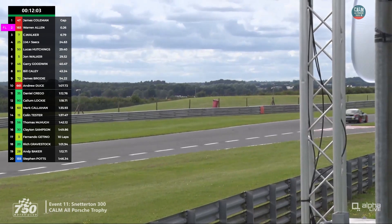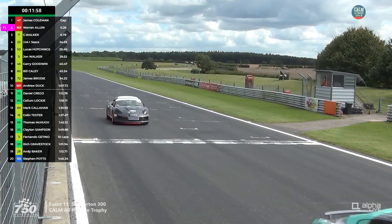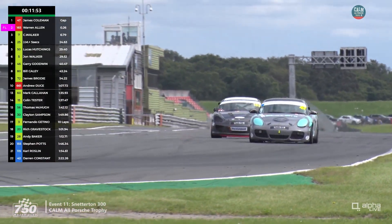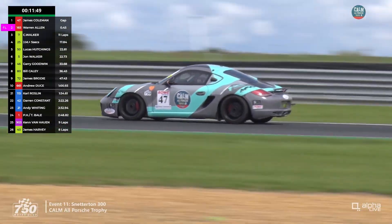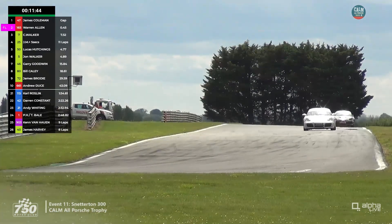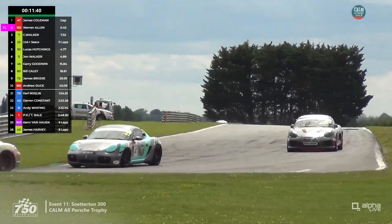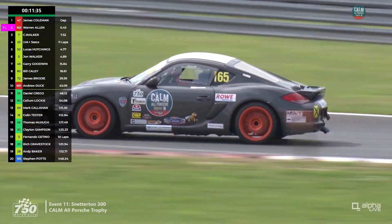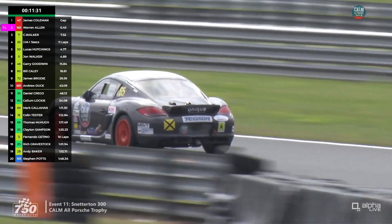Coleman is ahead — can Warren Allen use his straight-line speed to challenge up towards Richie's? There's just a little suggestion from Mark. Allen has a look to the inside but it's not terribly serious — he's three or four lengths down, not quite close enough to really commit. Coleman gets a driving standards flag, so he can't afford to exceed track limits again. Allen is behind.